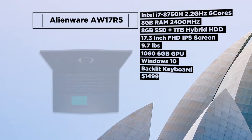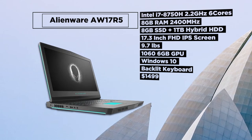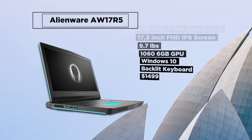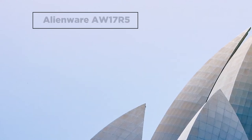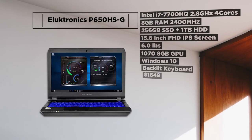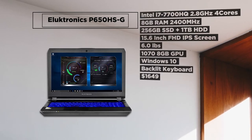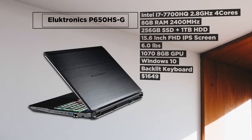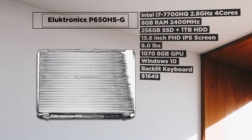If you demand more speed and performance for your detailed renders — particularly for rendering multiple buildings, city plans, and site plans — then you should check out the Eluktronics P650 HSG. Although it has an older 7700HQ, with 2.8GHz quad-core processors and 8GB of GTX 1070 video RAM, along with decent ventilation, this will have you covered. It costs around $1650.